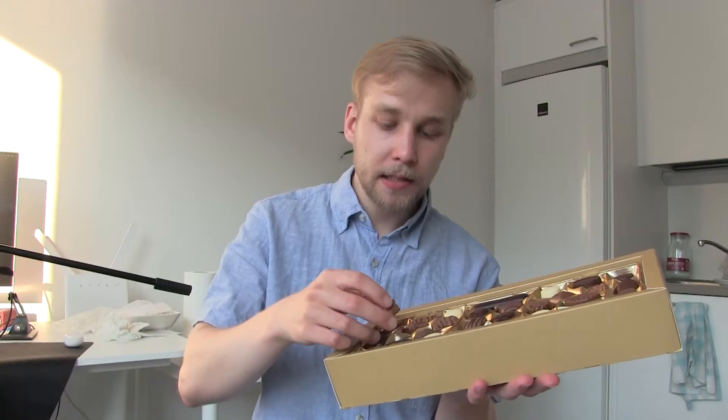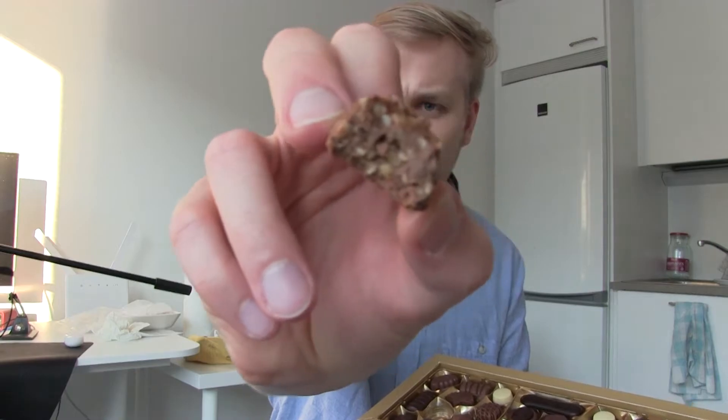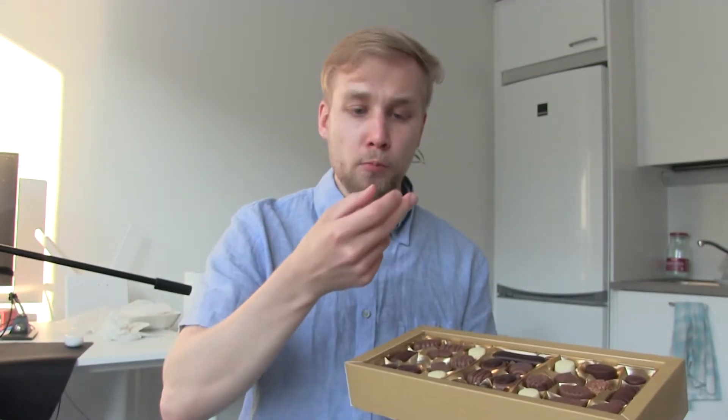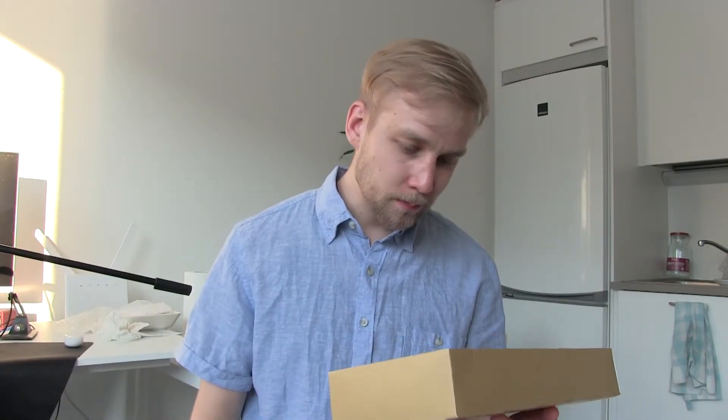Next one — I think we have to go with the almond crisp. Mmm, this one is really good. It's like a Snickers, but instead of peanuts it's almonds. I like this. Well, Snickers is a bad example to be honest — it's nothing like Snickers. But there's some other chocolate that has almonds, and it's like that.